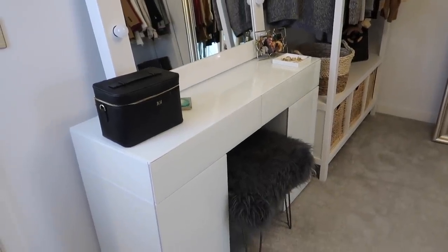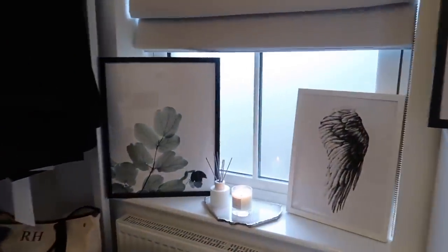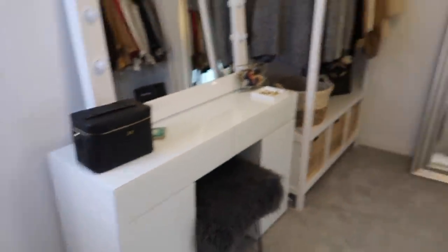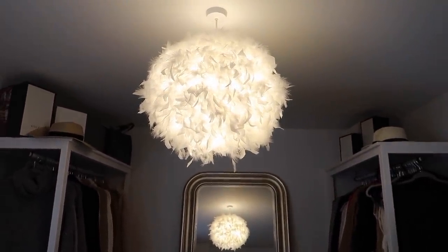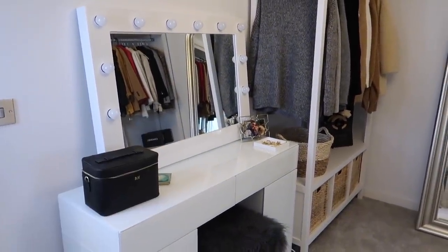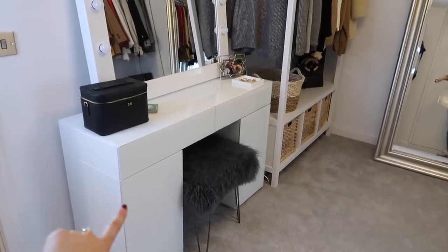As you walk into the room, directly on your left hand side is my dressing table. The lighting in this room is terrible because there's a frosted window so I don't get any natural light in here. I have the main light on up there, which is this really cool feather light from B&Q — it was super affordable. I also have my ring light on over here, so if the lighting looks a little funny that is why. So over here we have my dressing table, which is from Next.